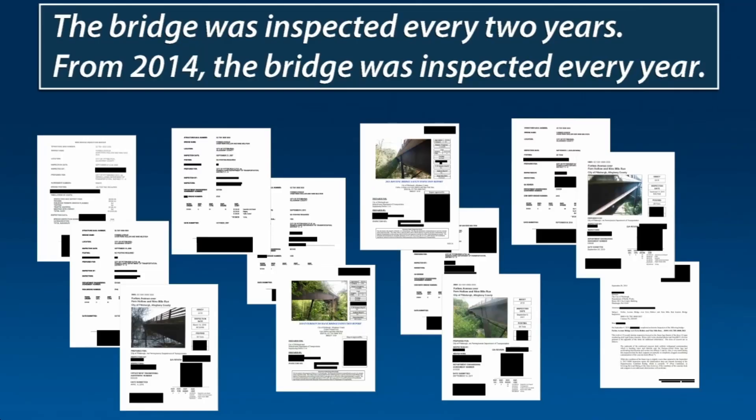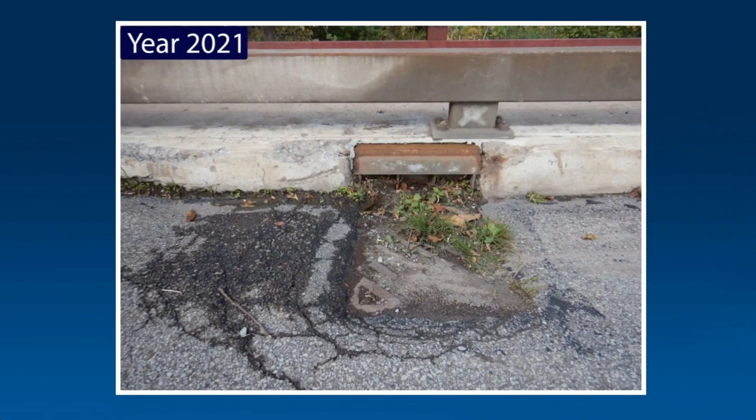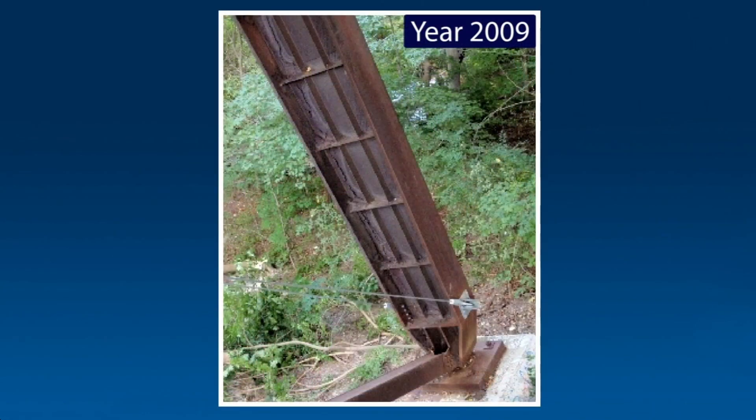The first thing that comes up is: when was this bridge inspected? It turns out it was inspected annually since 2014, and the inspections noted numerous problems. They pointed out clogged or silted-up drains on the bridge deck. This is particularly problematic when road salts are used, as they are in this region in winter. The runoff water full of salt, instead of going down the drains, would go through nooks and crannies in the bridge deck and run down these steel support legs.